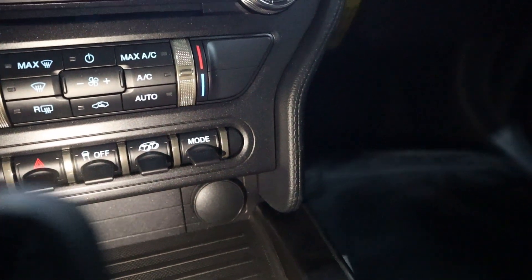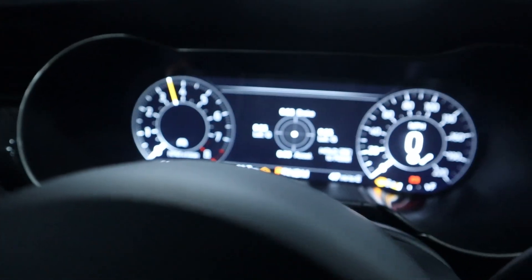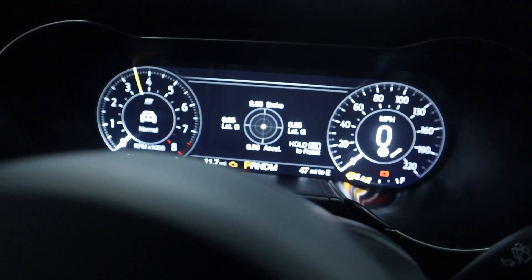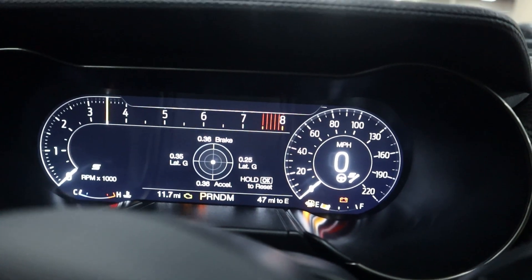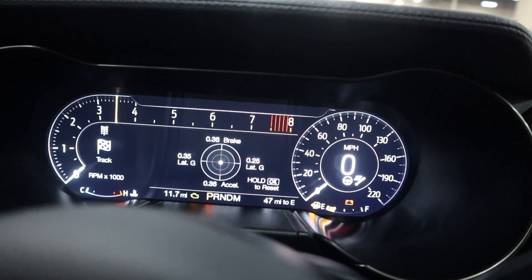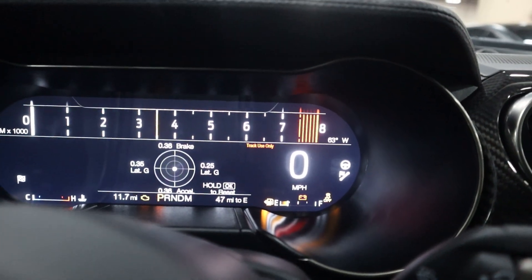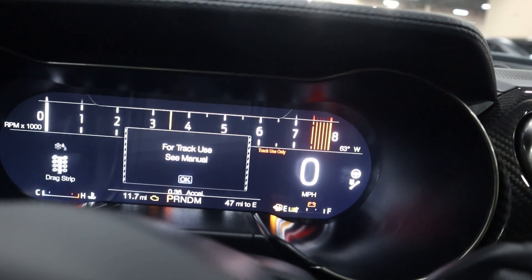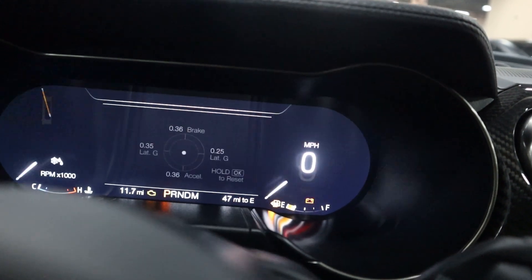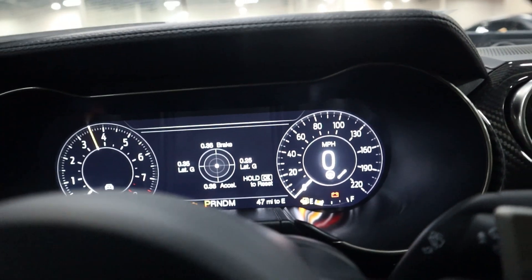You can change your drive modes right from down here - you can also change the exhaust from here as well. Toggling up, you've got Normal, Sport which changes the gauge cluster, Track which focuses on RPMs, Drag Strip, and Slippery. All the drive modes change the gauge cluster display accordingly.